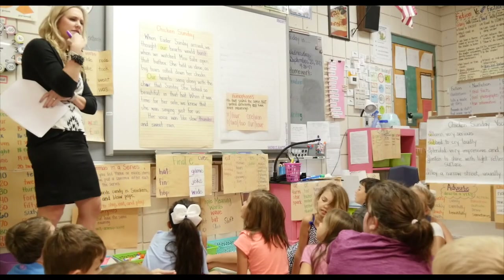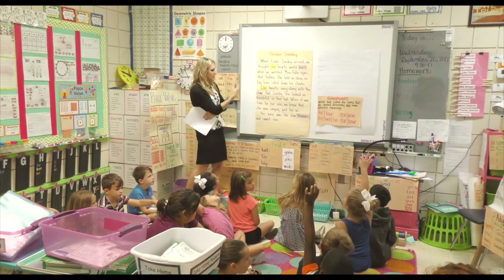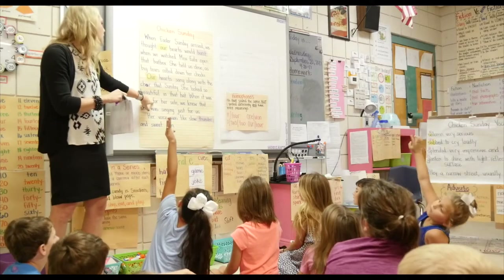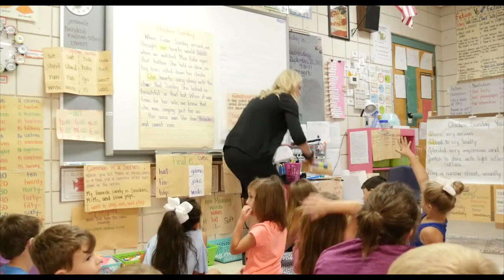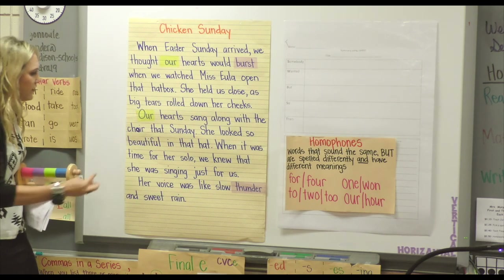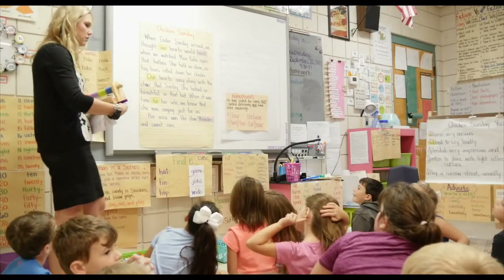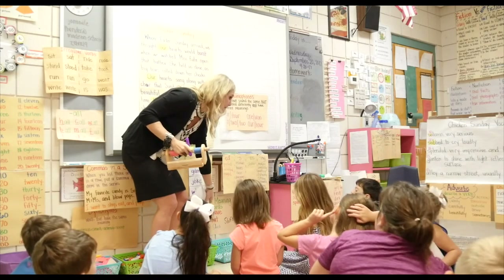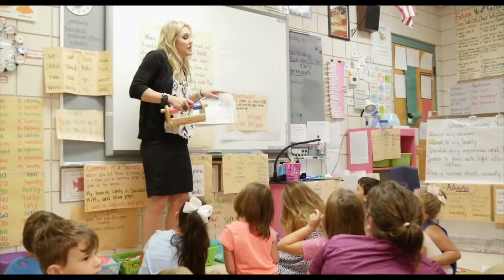Can we think of any other homophones that we might know or that we might see? Because I did see the word 'for' in here — it was the F-O-R when it was time for her solo. So let's underline or highlight that one too, since we did find the other 'for' that went with it. Can you think of any other homophones that we could possibly add to our chart? Molly Jo? Boat and bow. Like a bow and arrow in your bow? That's actually a multiple meaning word, and the reason it's a multiple meaning word is because they're spelled the same. Homophones are a little bit different because they're spelled differently.